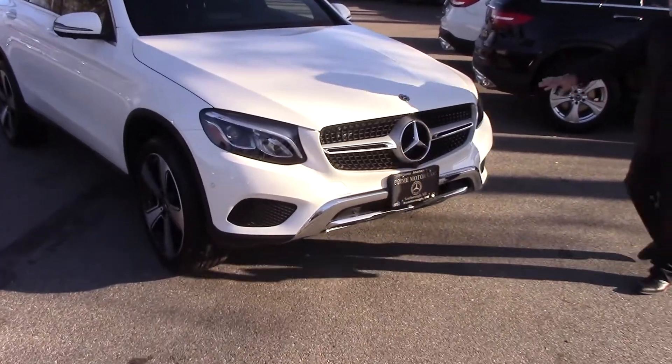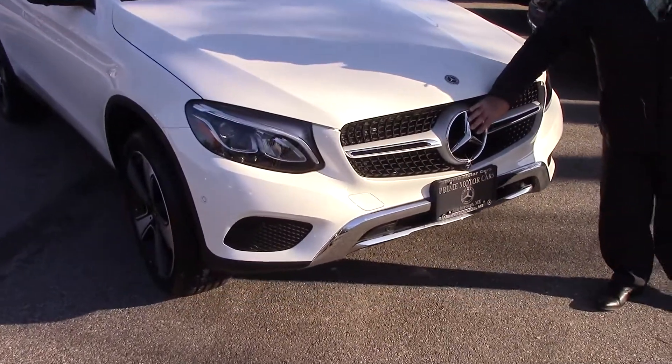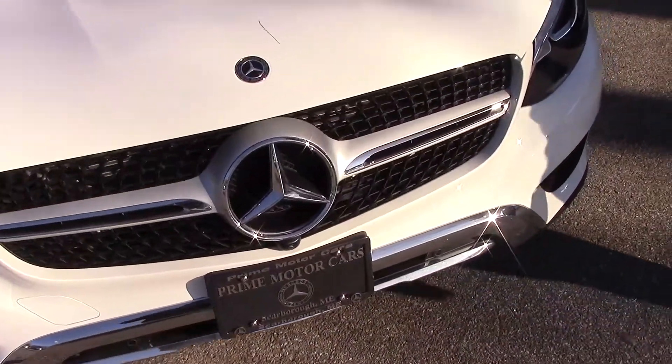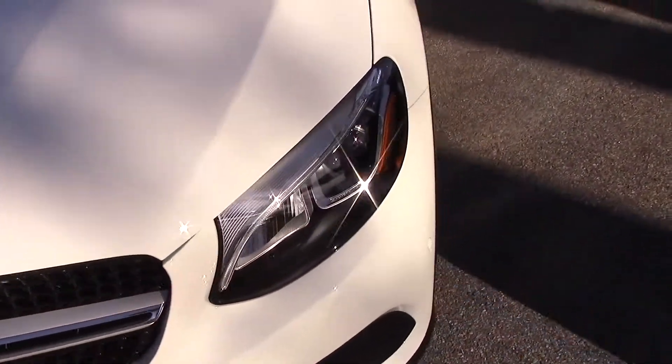This one has the illuminated star, which has a really nice effect at night, along with the 20 inch wheels, which are very attractive.